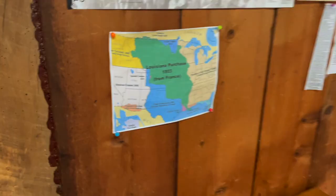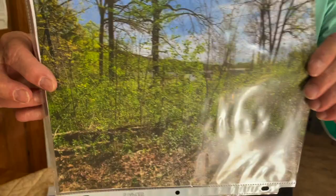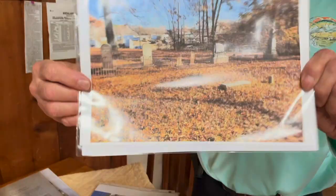Oh, you want to see what the cemetery used to look like? You have a picture before you cleaned it up? He personally uncovered the cemetery, preserving history that was at risk of being lost. From the same angle. No way — that's insane.